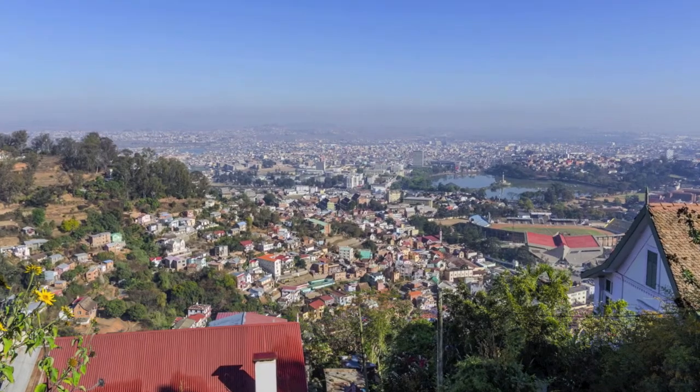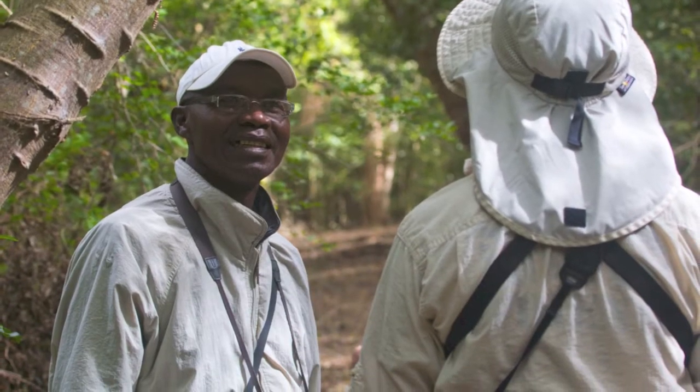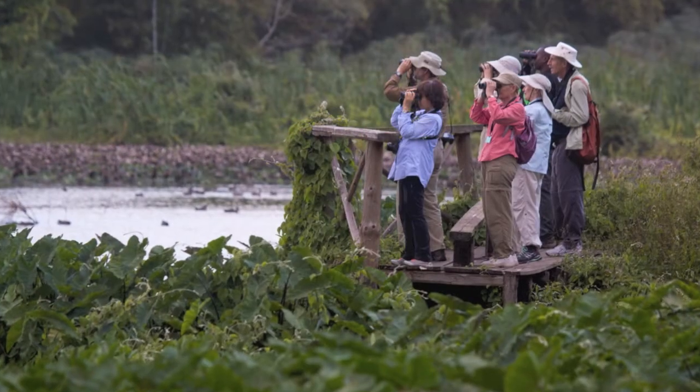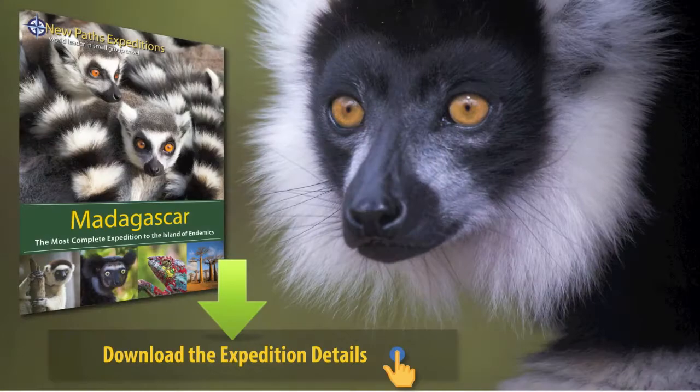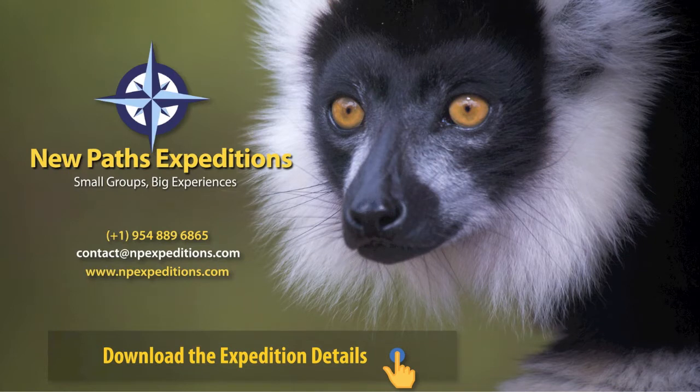Before returning to Tana and flying back home, a New Paths senior leader and a master local naturalist guide will always accompany you and fill your days with tons of content. Your group will be made up of no more than 12 fellow explorers. Before joining, please check the complete itinerary and then contact us — we're looking forward to exploring with you. New Paths Expeditions: small groups, big experiences.